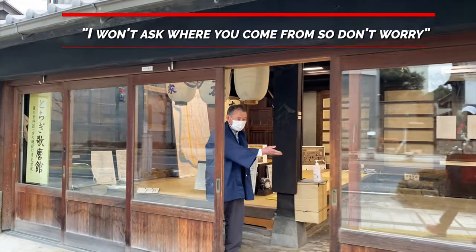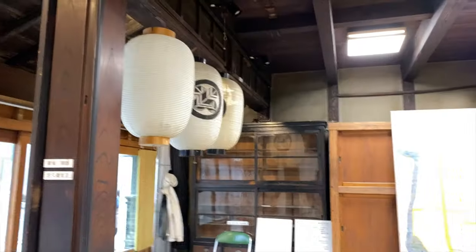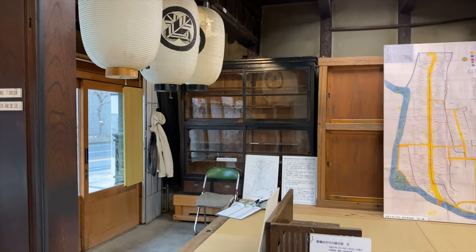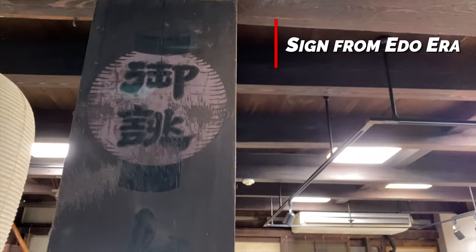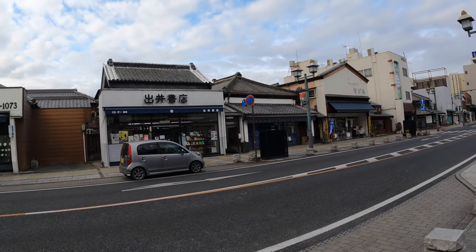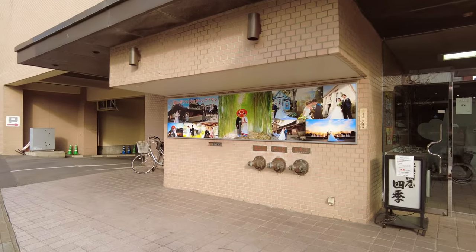This house behind me is 176 years old and no restoration has been done except for the front. They had made chochin — traditional lanterns — which was really cool. The guy came right out into the street and just wanted to show us the place. This sign is from the Edo period. And look at that bookstore over there — it's a nice place.